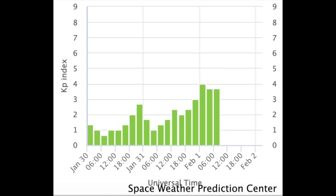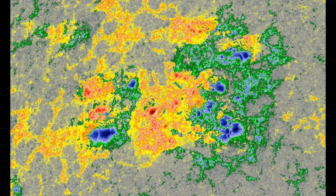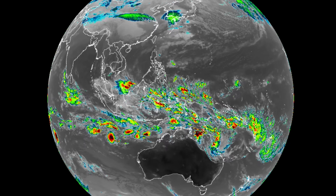Looking at the sunspots, they really are confined to one quadrant up on the north. The magnetic complexity is modest — it certainly has the positioning of magnetic opposition set up, but the umbral cores just aren't very big. Almost like it's the remnants decaying from a once larger group. We will keep watching.